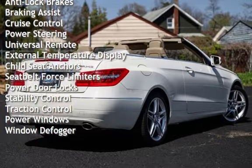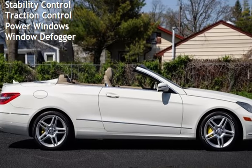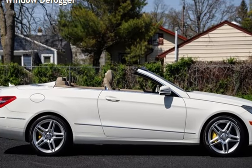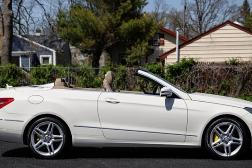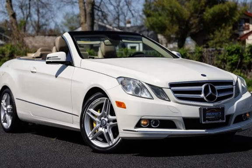Additional features include cruise control, power steering, universal remote, external temperature display, child seat anchors, seat belt force limiters, power door locks, stability control, traction control, power windows, and window defogger.